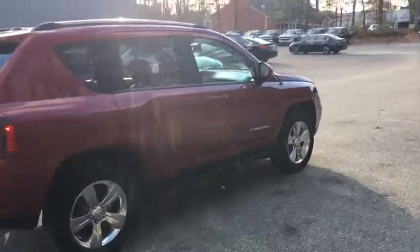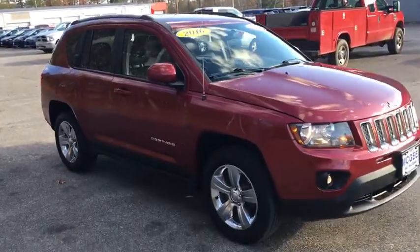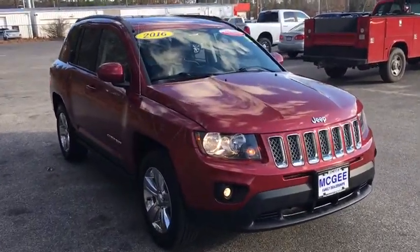Rear defrost, auto-off headlights, electronic stability control, heated driver's seat, child safety locks, CD player. Take this vehicle for a spin and see why so many shoppers are now proud owners.